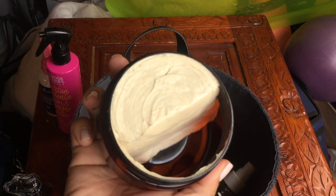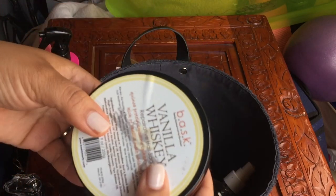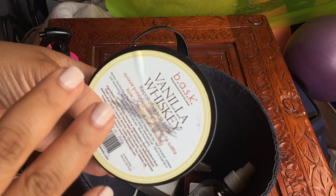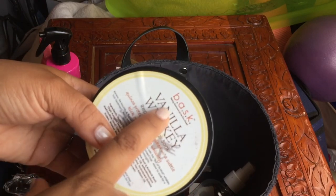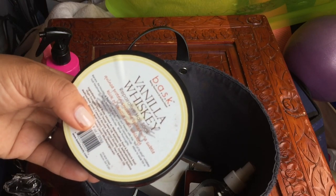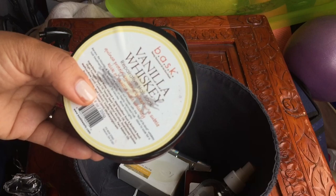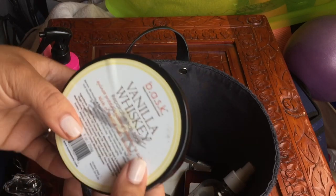This is the Becura Beauty Vanilla Whiskey. I remember someone saying this was really good. I remember using it but I need to review it for you all and tell you the details. It says Bask at the top, but they still sell this — Becura Beauty just rebranded themselves, so they have a new name but still sell this product.